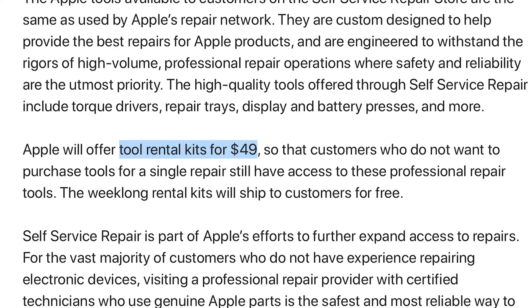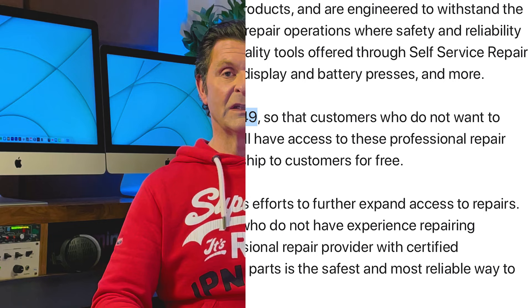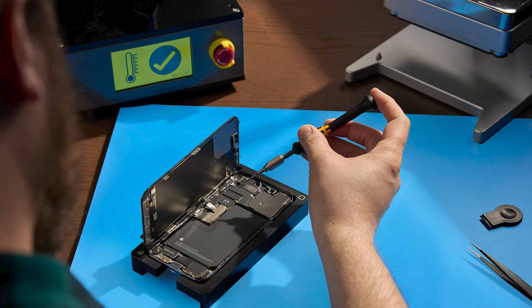The idea is that you go online and rent the toolkit, and the tools you get are the same tools that the Apple engineers themselves use, then you buy the parts you need. So say you want to repair a screen on an iPhone 13 — that's going to cost you $279. If you were to go into an Apple shop, they would charge you $269. And when you've repaired your phone and you've got your damaged screen, you send that back to Apple. They recycle it, and once they've received that screen, they give you a credit on your wallet app for around $30 to $35.